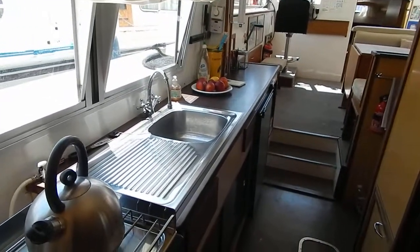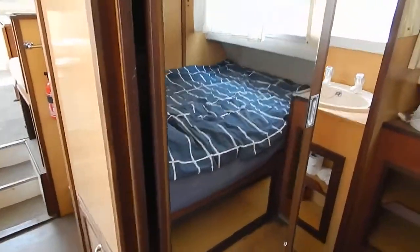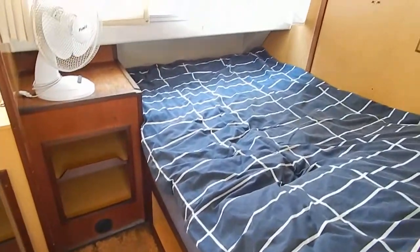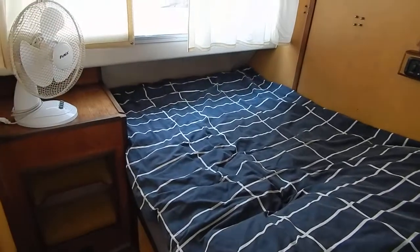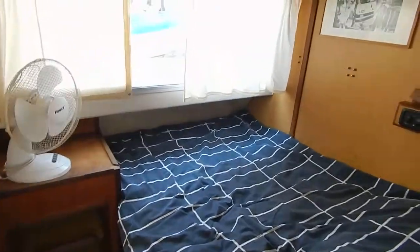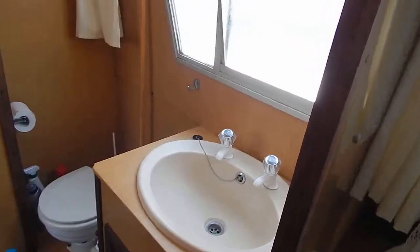Lots of worktops and lots of space here. The 12 volt fridge has been recently replaced. Now this center cabin has a 1 meter 80 by 1 meter 20 double bed with direct access to the heads.